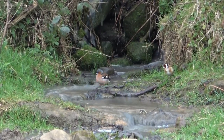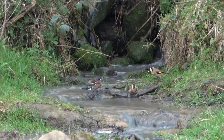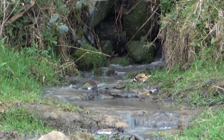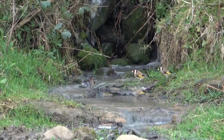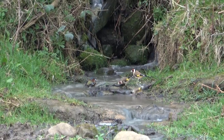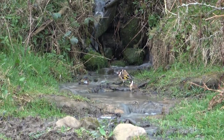Oh, there's a goldfinch. Two goldfinches. Three. All having a little drink and a little splash in the stream.